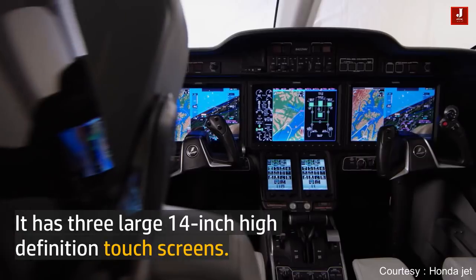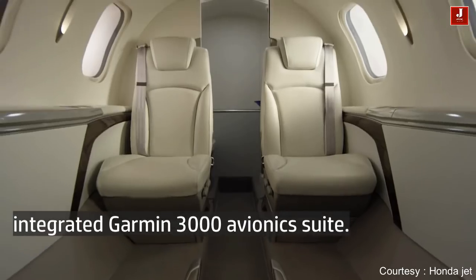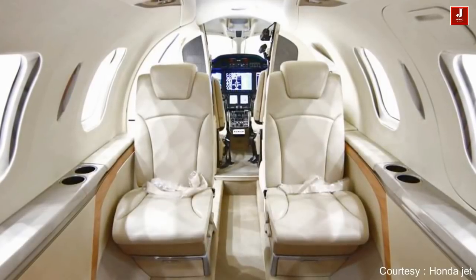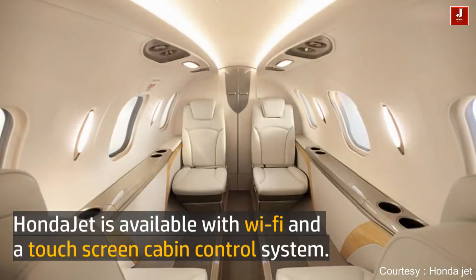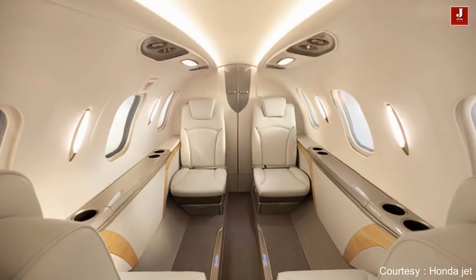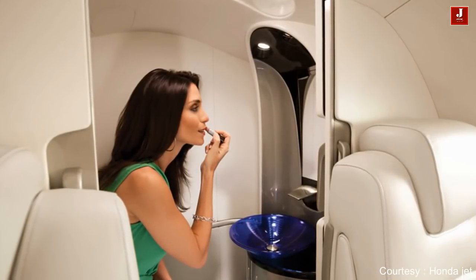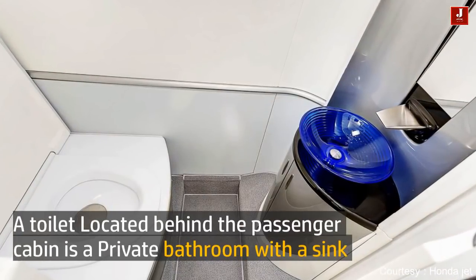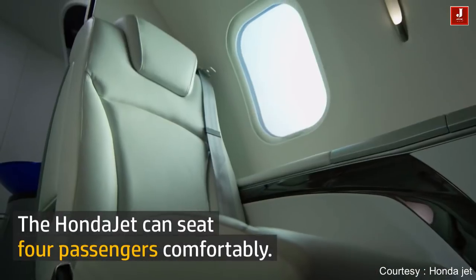It has three large 14-inch high-definition touchscreens with an integrated Garmin Avionics Suite. Honda Jet is available with Wi-Fi and a touchscreen cabin control system. A toilet located behind the passenger cabin serves as a private bathroom with a sink. The Honda Jet can seat four passengers comfortably.